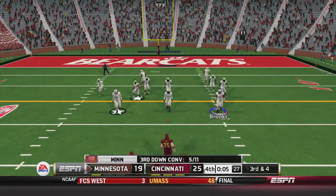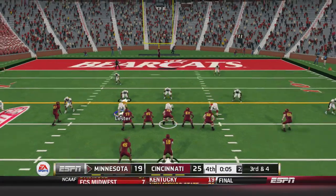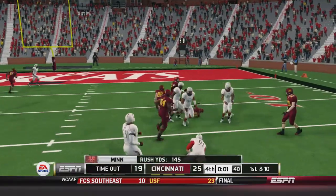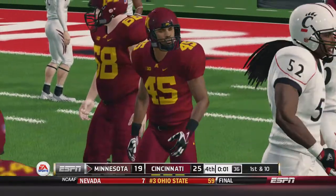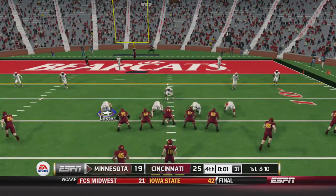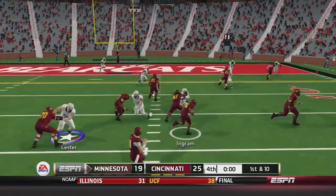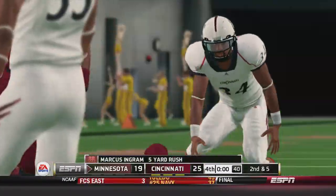This is a huge play here - watch it. You are kidding! First down. Cover deep - yes, that's the game! I can't believe they ran the ball.